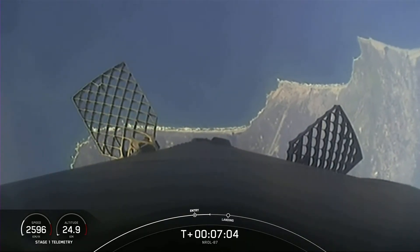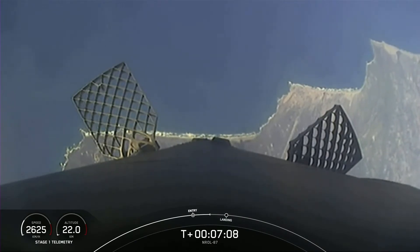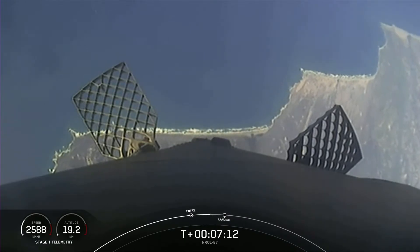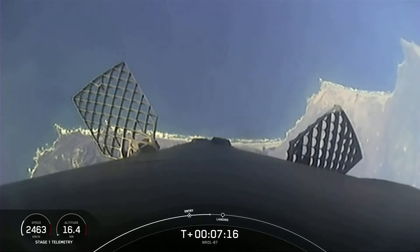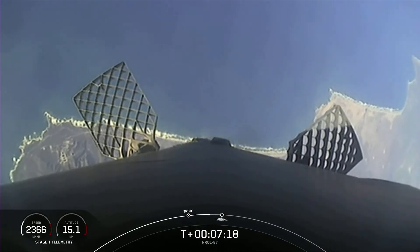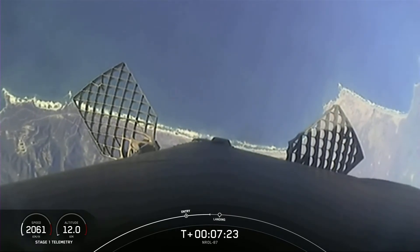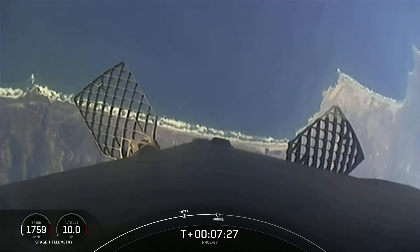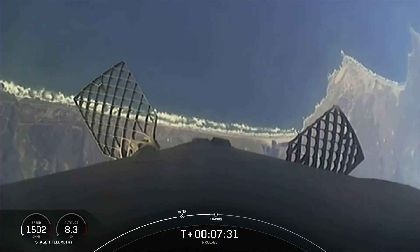The vehicle continues to steer itself for a precise landing back at Landing Zone 4 at Vandenberg Space Force Base. The next burn we have is the landing burn. During the first stage landing burn, a single Merlin engine — the center engine — will relight and slow the vehicle down. If you look closely, you should be able to see not only our landing zone but our launch site as well.